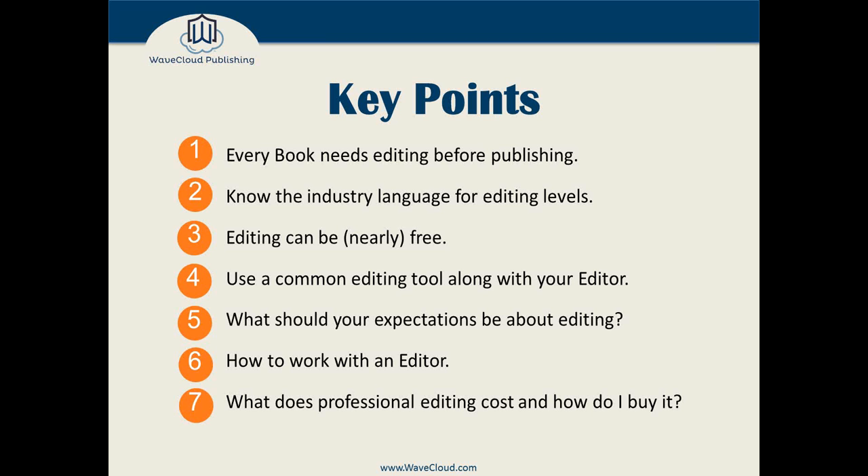As I do with every webinar, I'm going to start with the finish — I know most people pay attention for the first 30%, doze off for the next 65%, then tune back in at the end. So let me tell you the conclusion now. Key point: every book needs editing before publishing. Whether you can pay for a professional editor or not — and I strongly suggest you should — every book needs to be edited before you push it out the door.